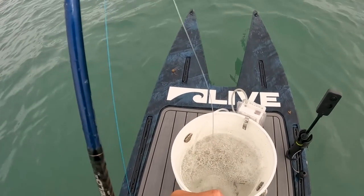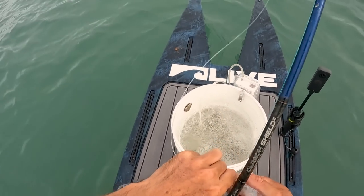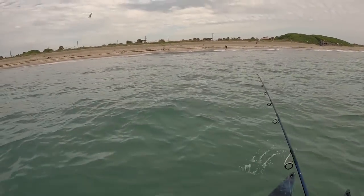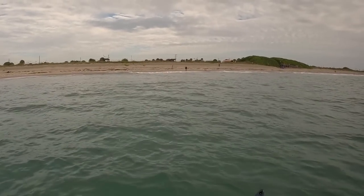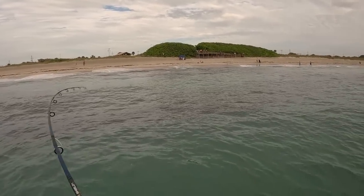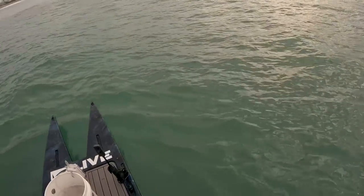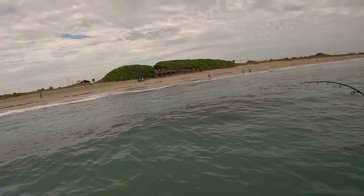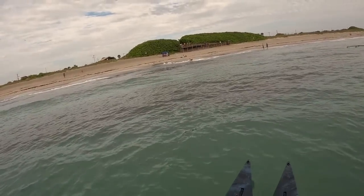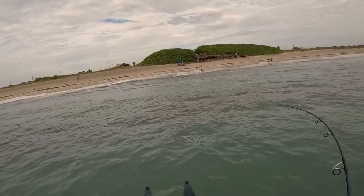First bait we got is a pogey going out. Oh, we had tarpon right there! There he is! Anchor going out — that might be a snook. But we thumped him.